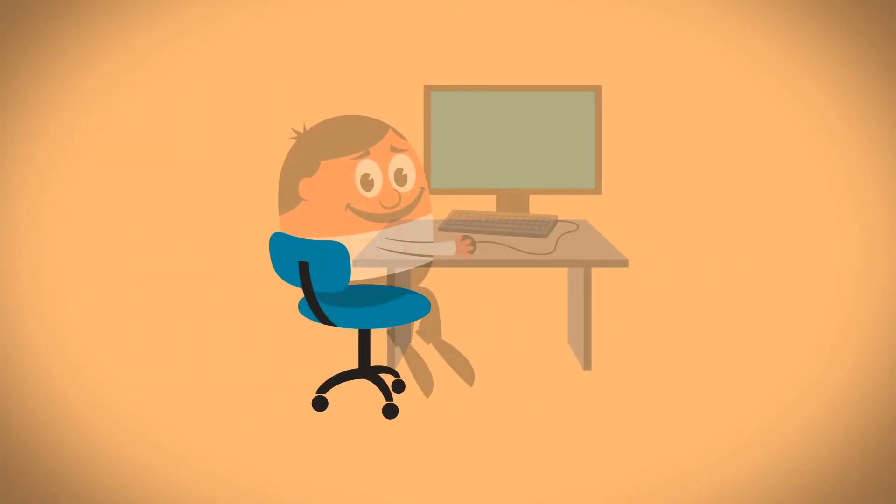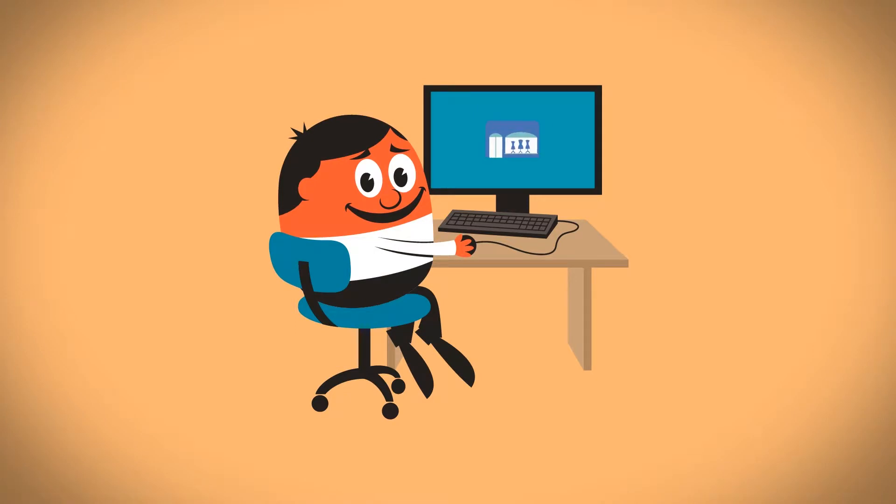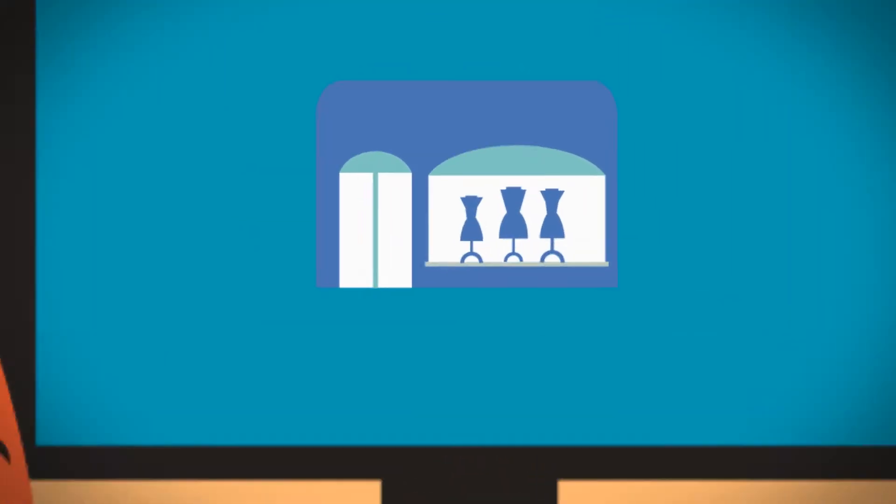Meet Jack. Every day, he searches online for different local businesses. Today, he's looking for the products or services offered by your business.